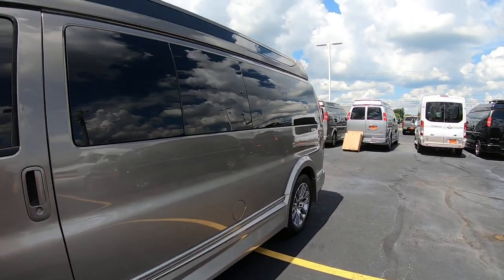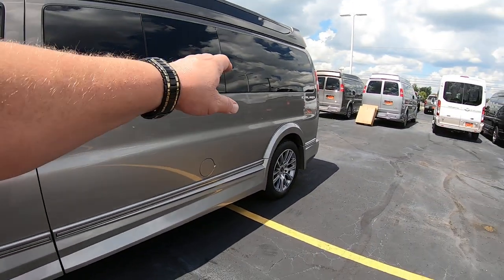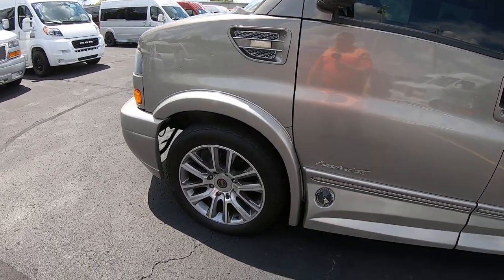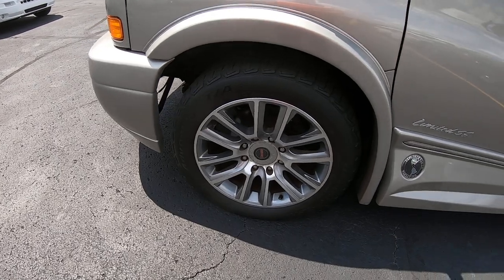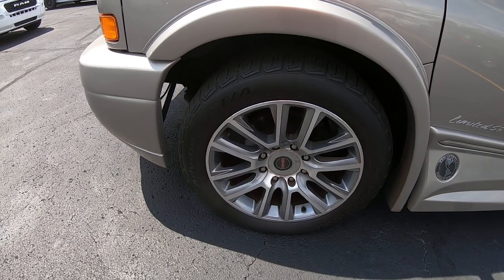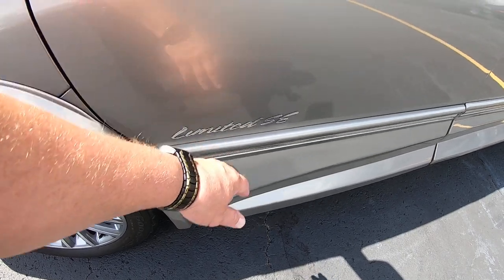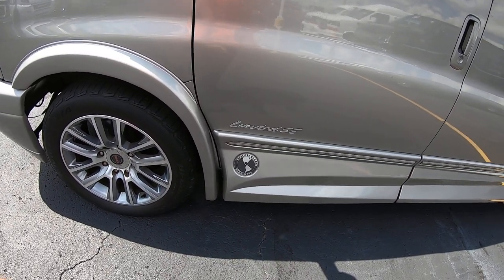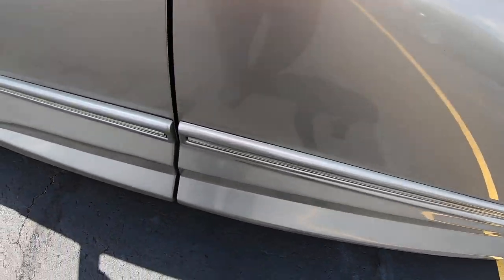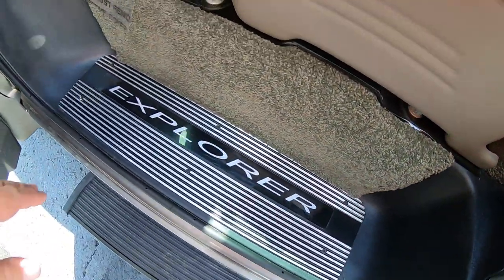Beautiful van, paint's in excellent condition. You've got privacy glass all the way down the side of the van, front windows are tinted. You've got beautiful polished aluminum with painted pockets, 20-inch rims, tires look to be brand new. Here is your Limited SE badging from Explorer, and this has power running boards — open the door and you've got your Explorer door sill.